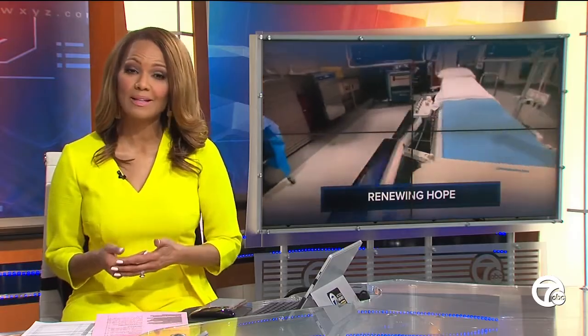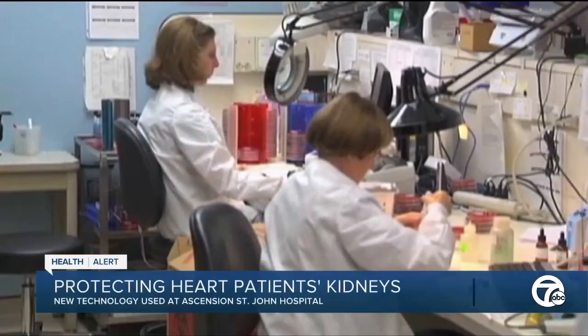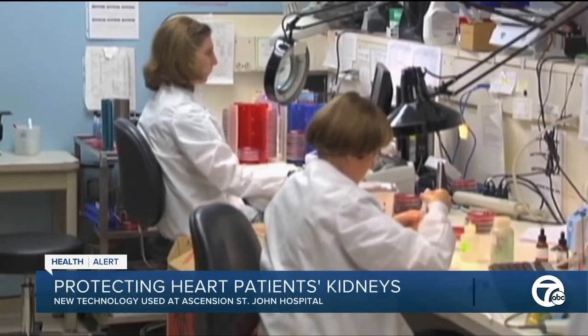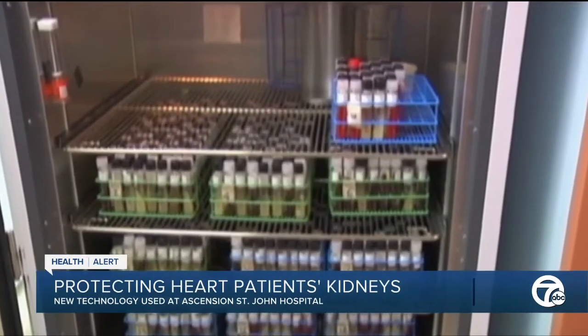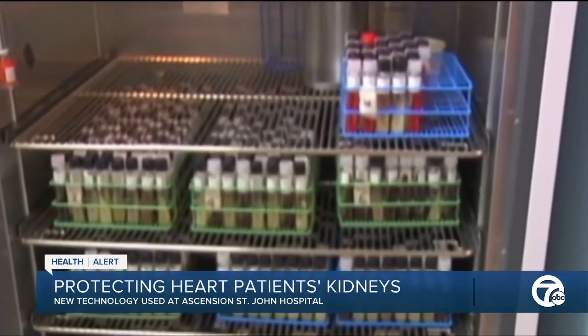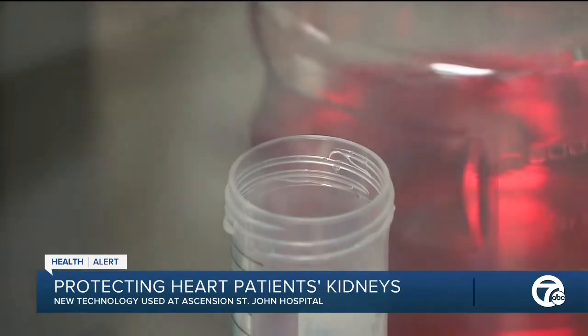New technology at Ascension hospital is renewing hope for patients from heart disease. It works to pinpoint heart trouble, moving away from the much dreaded risk of damage. One patient spoke with a renewed spirit about life at 76.